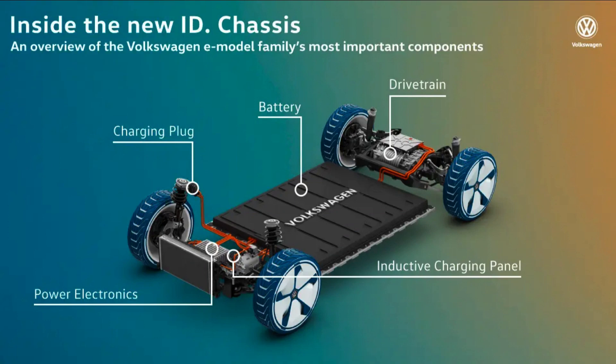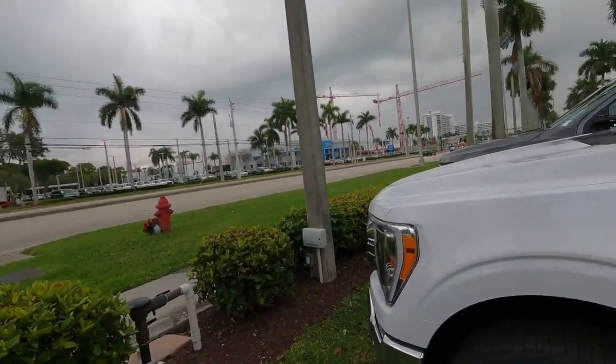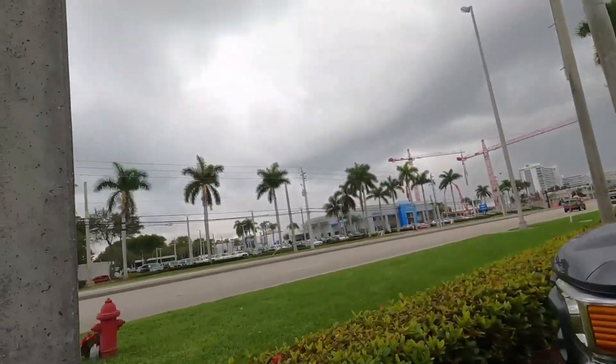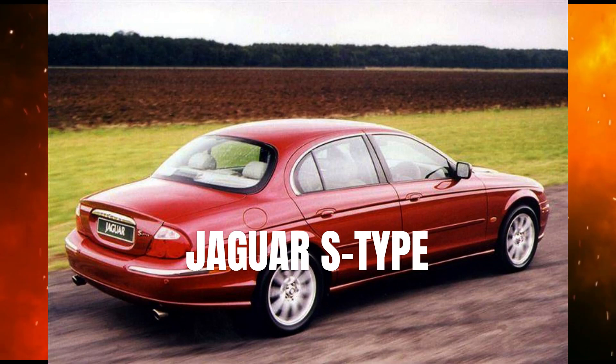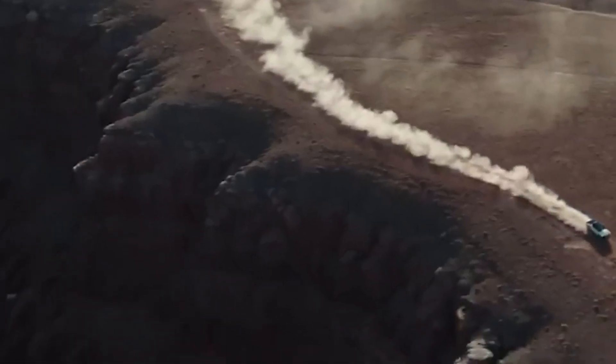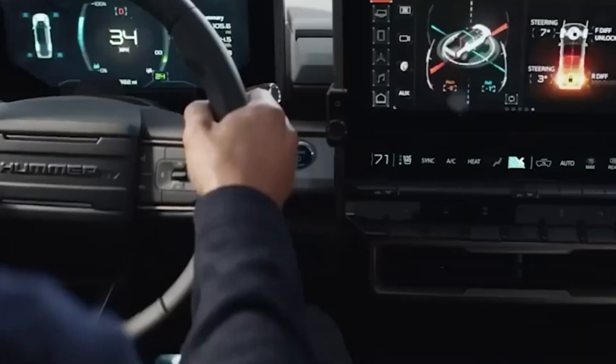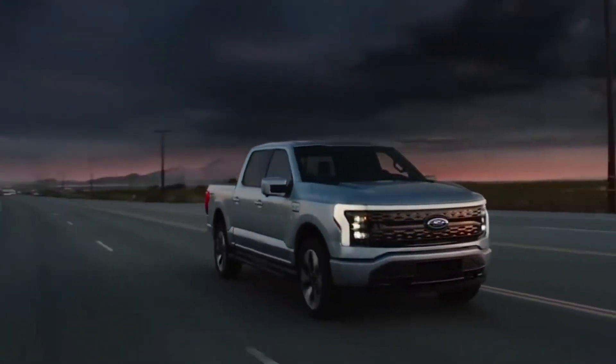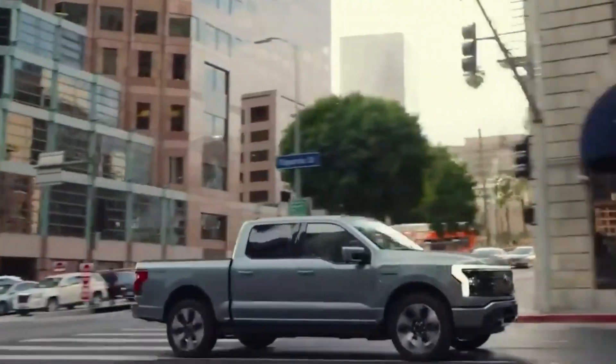Many of Ford's future electric vehicles will be based on the Volkswagen MEB chassis, at least in Europe and potentially other global markets. This isn't the first time Ford has done something like this — facing the Jaguar S-Type off the Mondeo, for example. It still needs to be determined exactly what will distinguish a Ford built on the MEB platform from a Volkswagen with an identical foundation. It'll become more apparent when Ford officially unveils their new car next March.